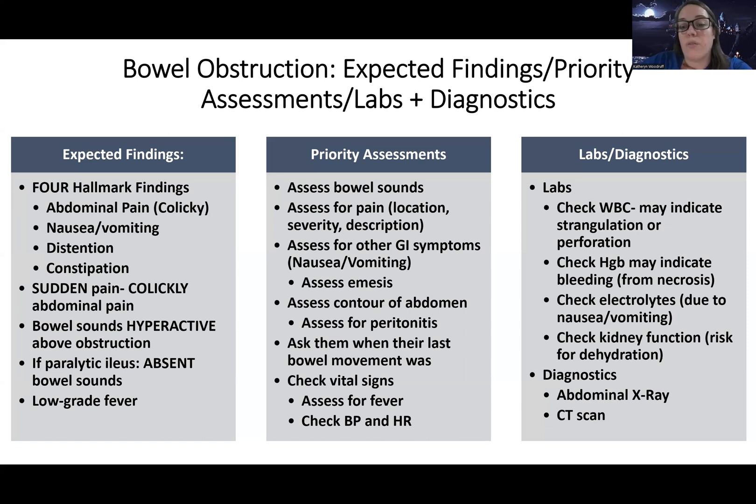We want to check their blood pressure and heart rate because depending on where the bowel obstruction is, it can lead to lack of absorption of nutrients and fluids — so this patient could be dehydrated. We want to keep a close eye on everything.